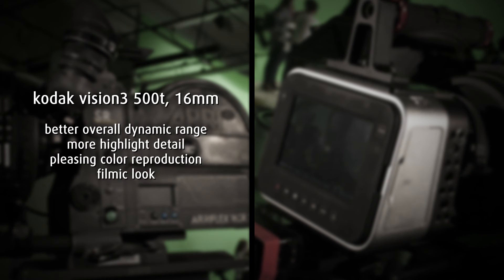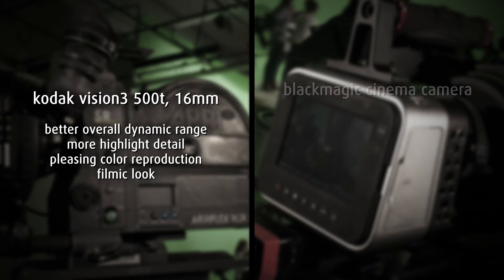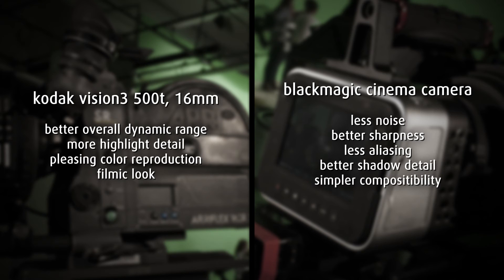So, in conclusion, the Kodak Vision 3 500T film stock has better overall dynamic range, more highlight detail, pleasing color reproduction, and that filmic look we've all come to know and love. While the Black Magic Cinema Camera has less noise, better sharpness, less aliasing, better shadow detail, and simpler composite ability than the film stock. Kids, it was a tough decision, but I ended up choosing to shoot on film. And that, kids, is how I chose a camera.